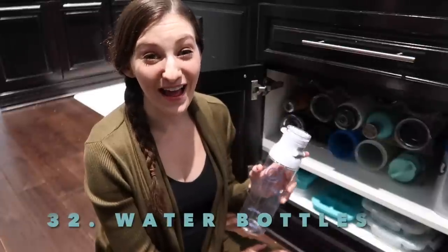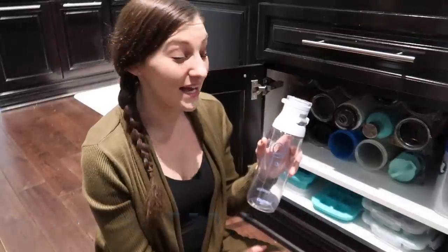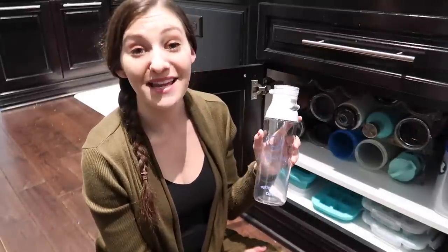Water bottles. First of all I have too many and should get rid of some, but this one specifically leaks — and nobody wants a leaking water bottle.